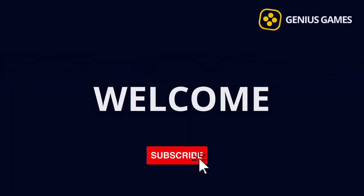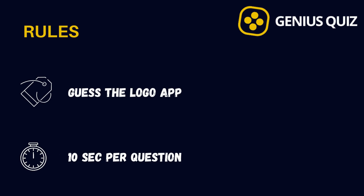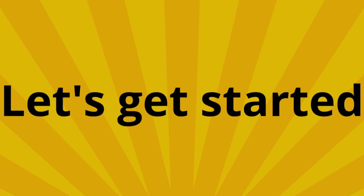Welcome back, Genius Fan! Before getting into the video, please subscribe for more exciting quizzes. In this video, you are going to see a Game App Logo, and then you will have 10 seconds to guess it. Are you ready? Let's get started.